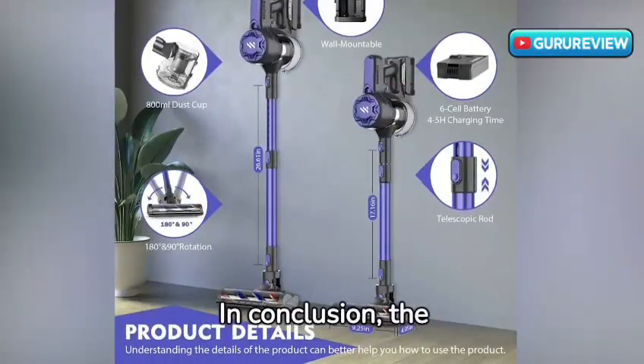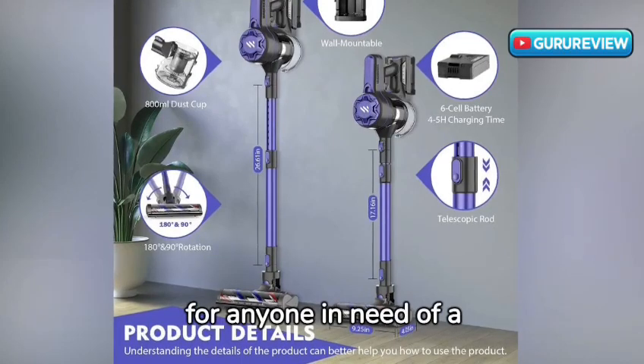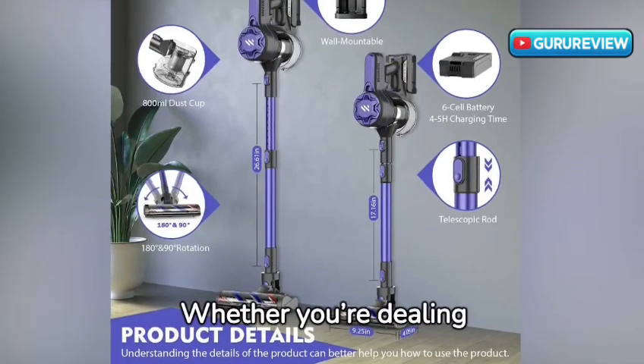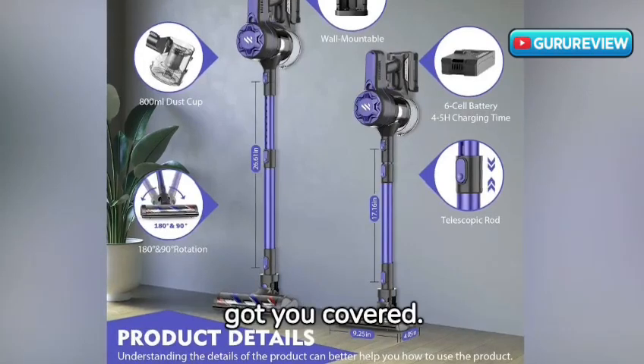In conclusion, the Twio Cordless Stick Vacuum Cleaner is a top choice for anyone in need of a reliable, effective, and easy-to-use cleaning tool. Whether you're dealing with pet hair, dust, or just everyday messes, this vacuum has got you covered.